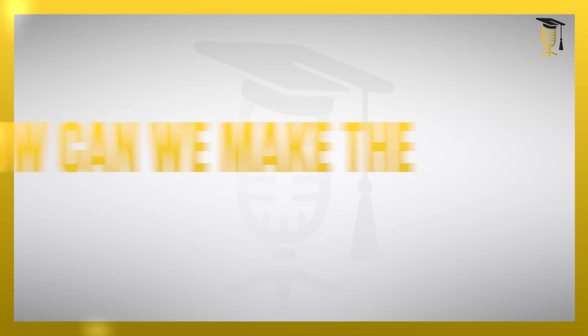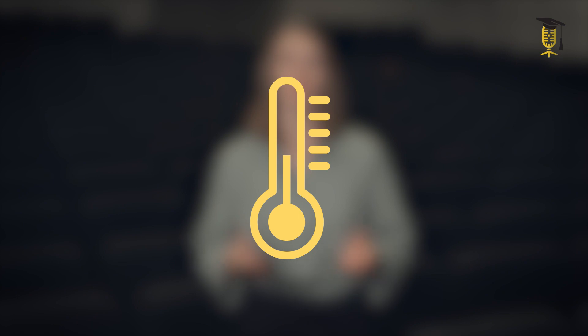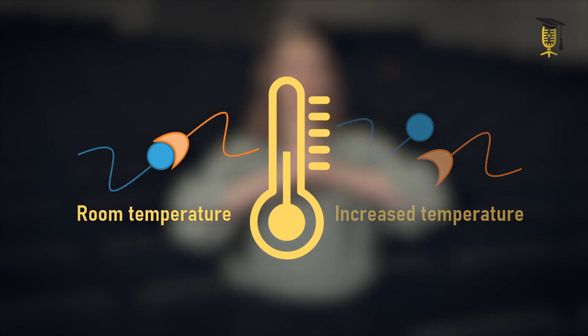So can't we find a way to make these strong bonds reversible? The concept of reversible bonds is that they can form and break using a specific trigger. Such a trigger can be temperature. In our case, when the temperature is high, the bonds break, but when we decrease the temperature, the network reforms again.